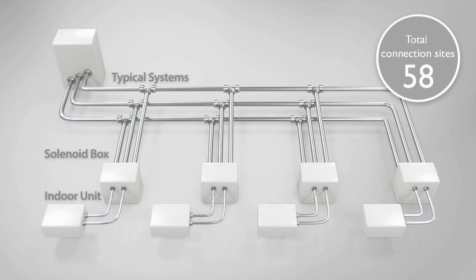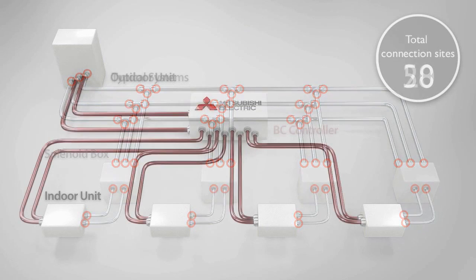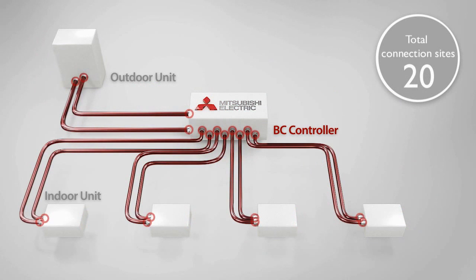And unlike typical three or four pipe systems, CityMulti uses only two refrigerant pipes. This significantly reduces the number of piping connections and material costs, and also shortens installation time.